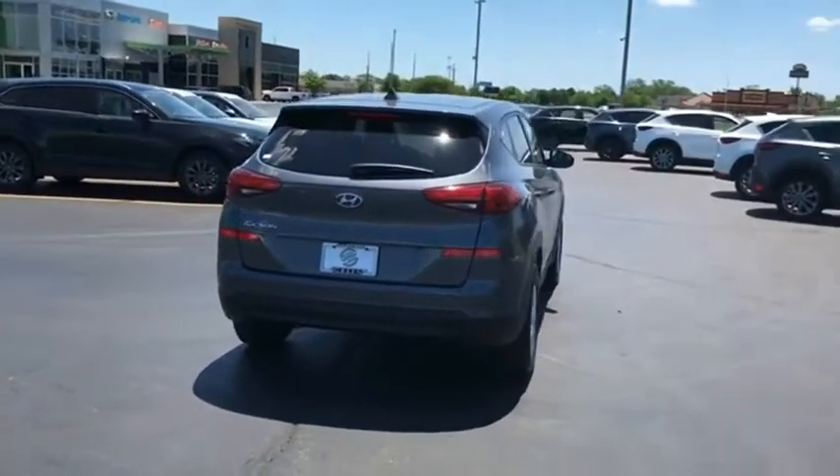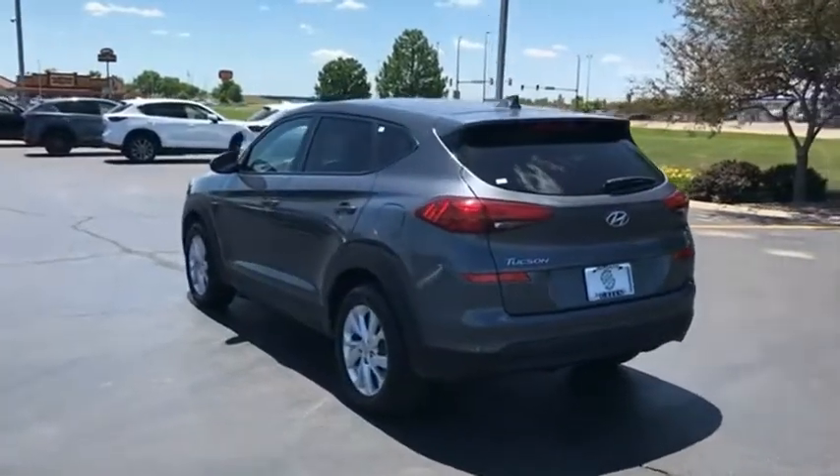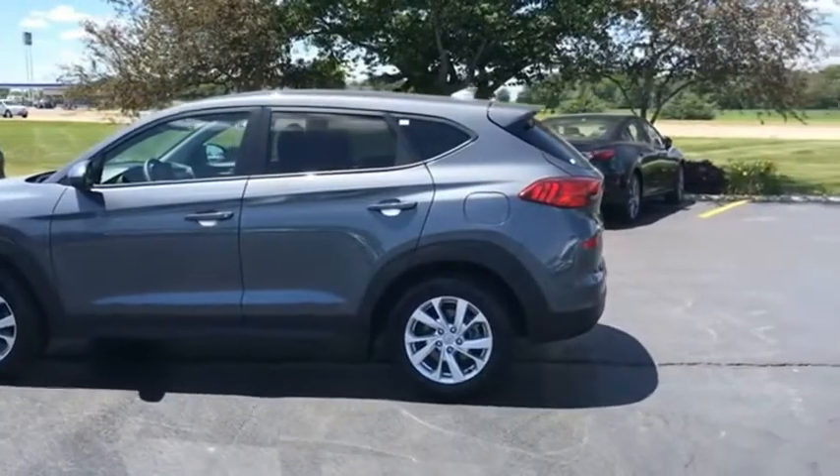Tucson takes the boxy utility vehicle and transforms it with flowing curves, graceful lines, and style to spare. It's the future of the crossover. If affordable style and reliability are what you're looking for, this vehicle couldn't be more perfect — drive it today.